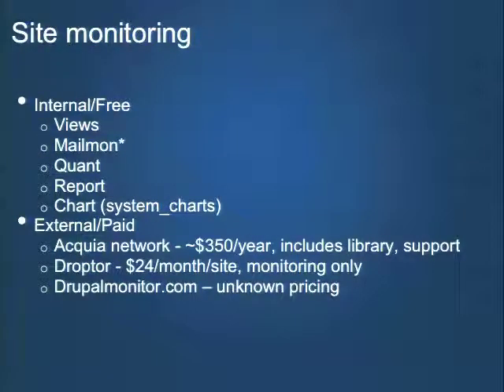I want to talk about some tools for site monitoring, either internal or external to your site. One great internal tool is Views — a lot of monitoring is just creating lists of content. If you're managing a relatively small number of sites, this is a scalable solution: create some administrative views to show what's going on. If you have a team of content moderators, you can give them good administrative tools via the views module. Mailmon — I put an asterisk on it because it's a brand new module as of last week. I was thinking about the problem of Drupal sites sending out spam and said we should have a way to keep track of that, so I built this tiny module.